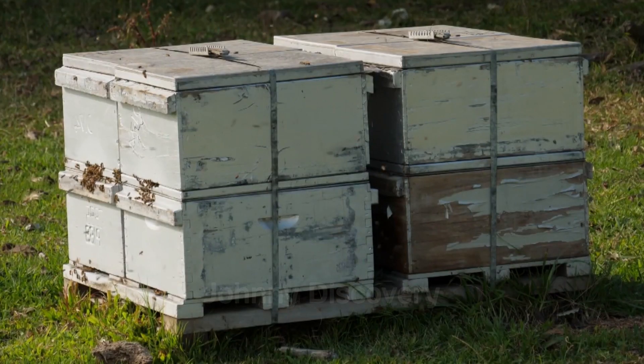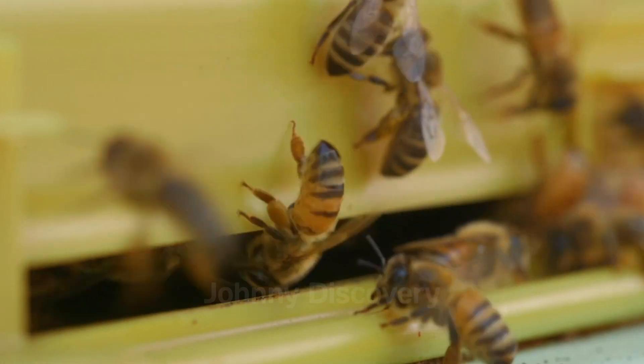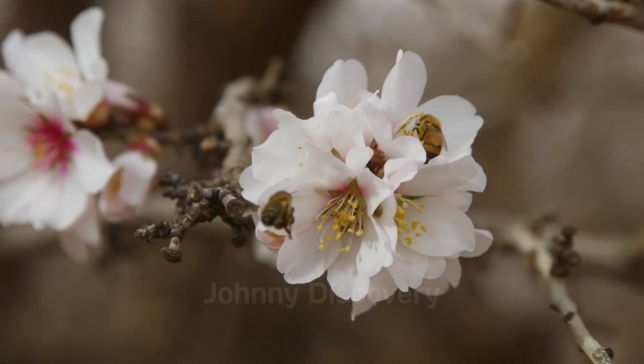Following the pruning, millions of honey bees are transported to the farms for pollination, with the cost of each colony ranging from $150 to $200.